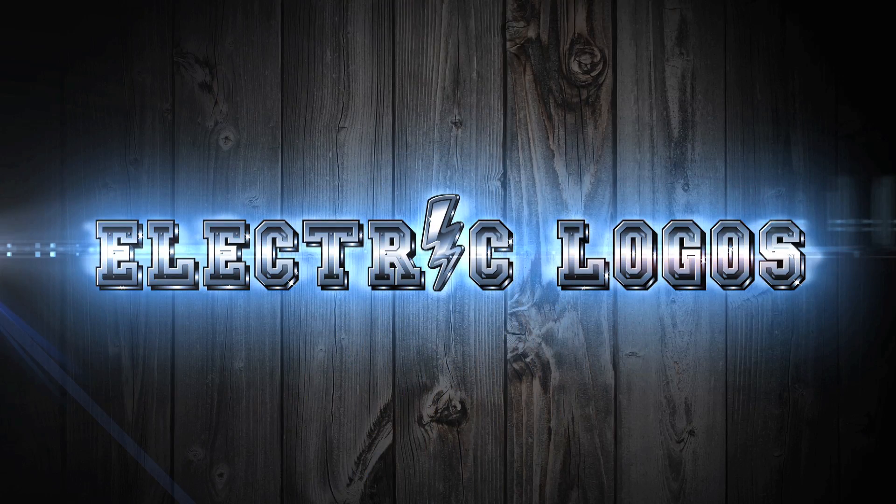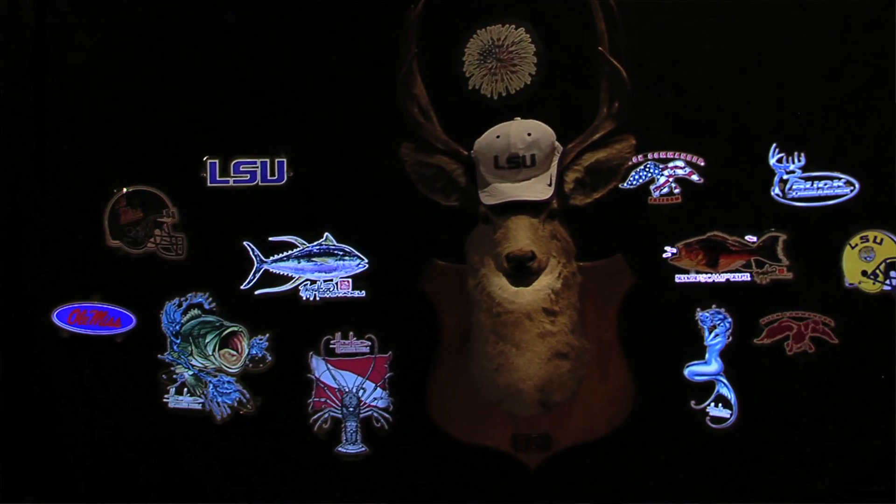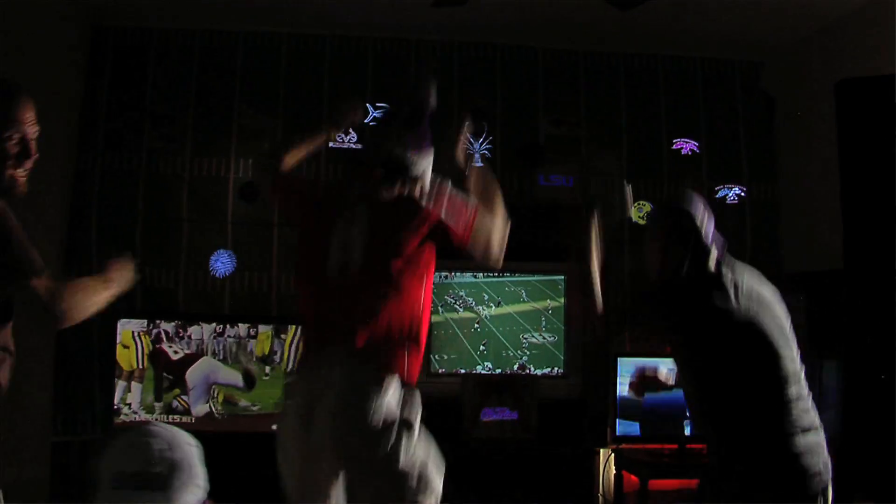Let me introduce you to the most fascinating product to ever hit the market. Electric Logos is destined to change the branding world. This one-of-a-kind, state-of-the-art, patented, take-anywhere luminous display can be used to brand just about anything.